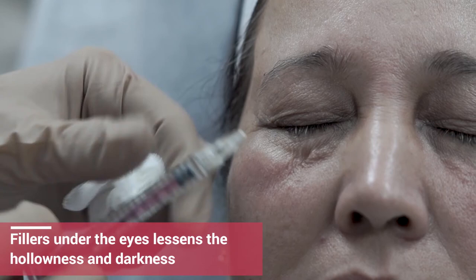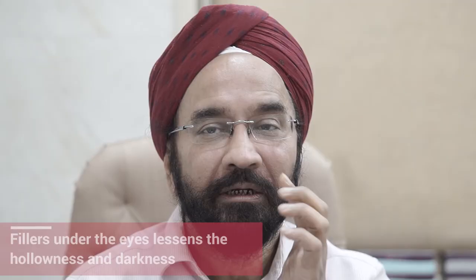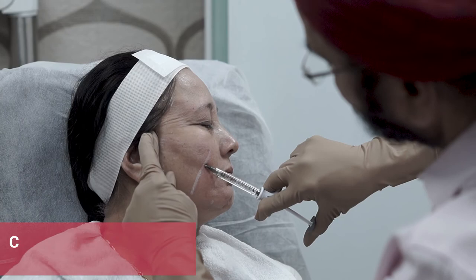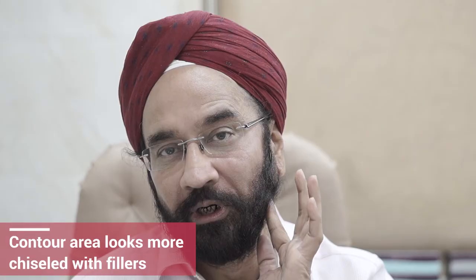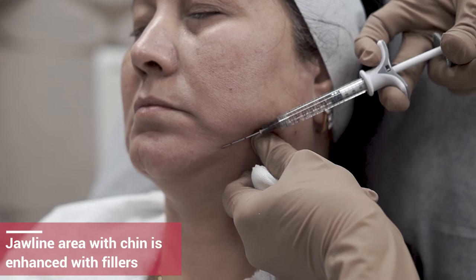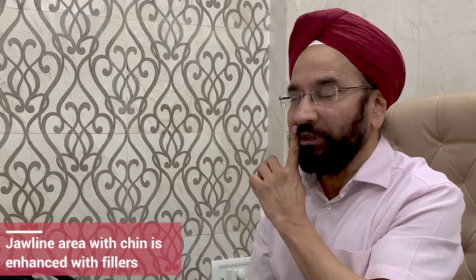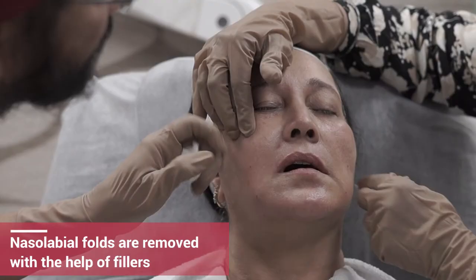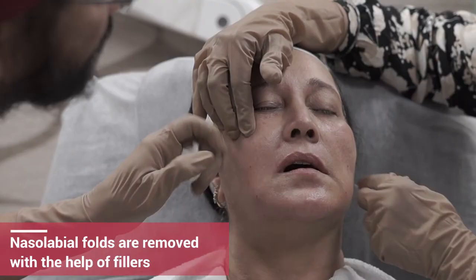We can treat this area to actually pull the skin and decrease the nasolabial lines from here. We can also make a jawline, and apart from the jawline, we can make the patient's chin. We can treat the area around the lips and also make the nasolabial lines much better. Some people have very small lips — we can do the lips as well with the fillers.